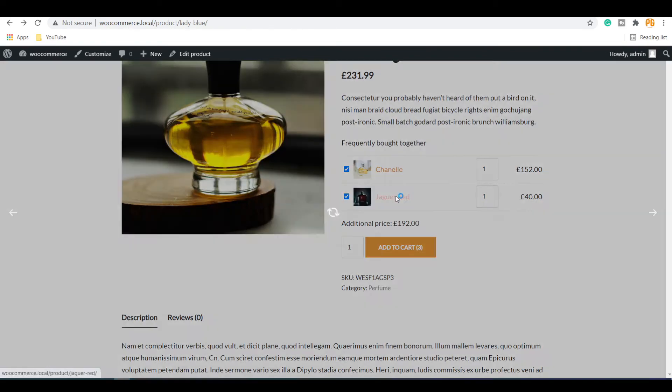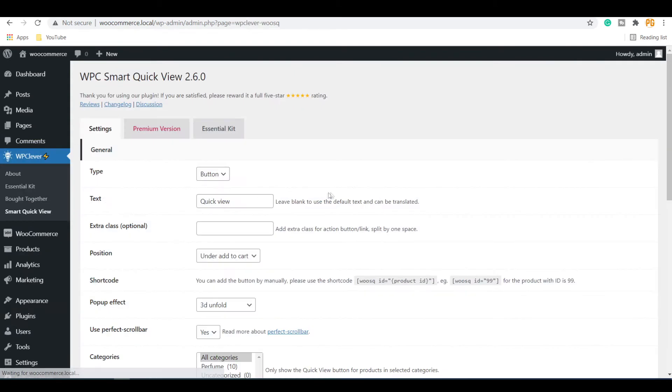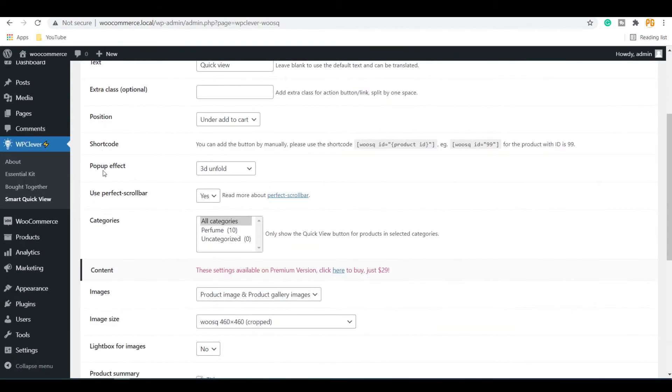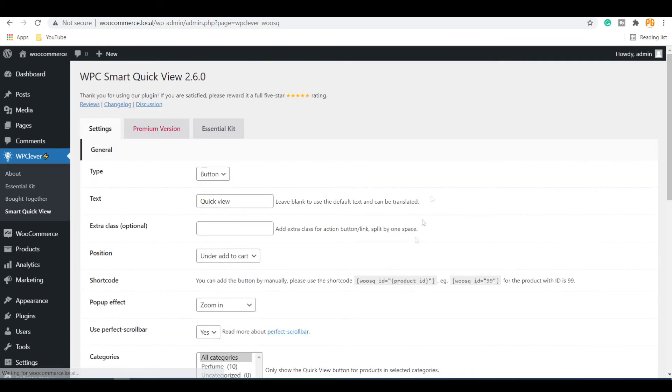You can change the style of this popup. Under WP Clever, go to Smart Quick View. Under Popup Effect, you can change the view option by choosing from the list. In this case, the Zoom In option is selected. Update Options. This is how the Zoom In effect of the additional product popup is displayed.